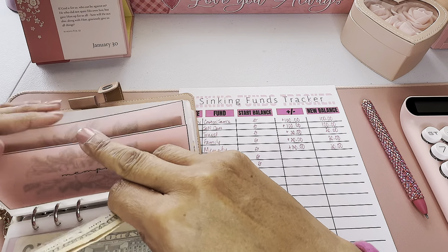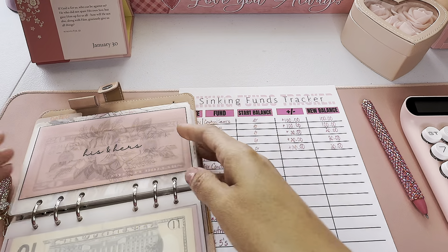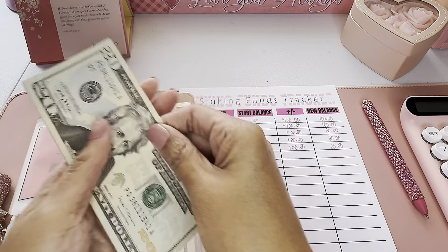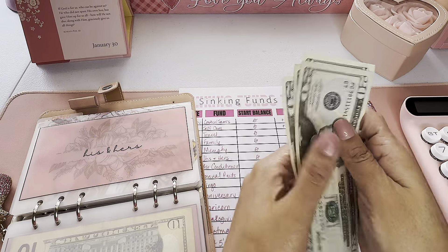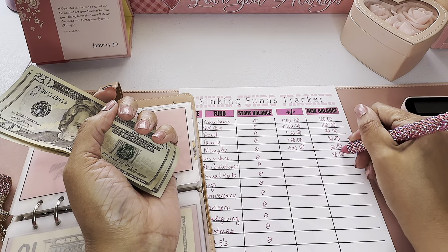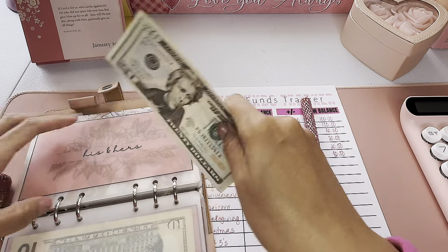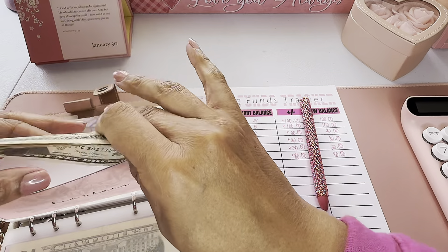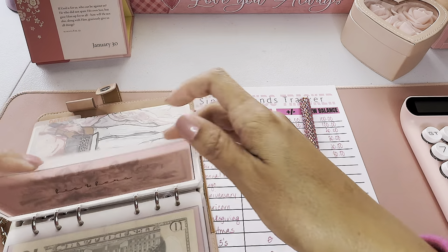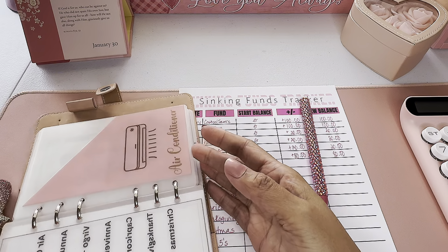Next up is His and Hers — for me and Kevin's necessities, anything we need. We've got $20, $40, $60, $80. That must have gotten some extra money from a savings challenge too, because I only put about $5 a pay period in there. I remember bulking it up with a love challenge I did.